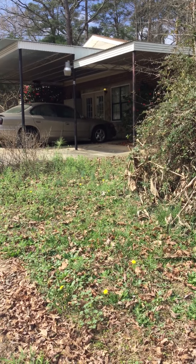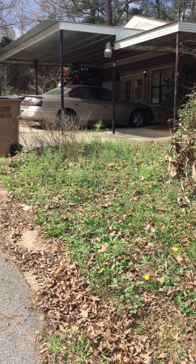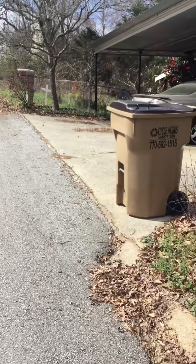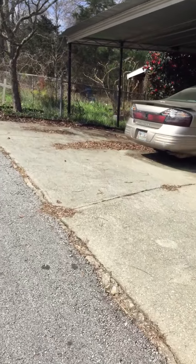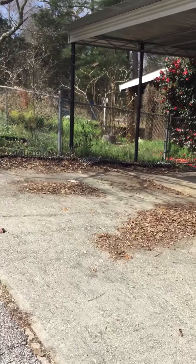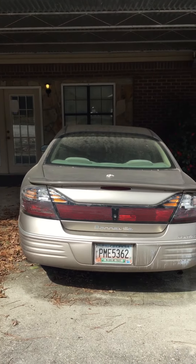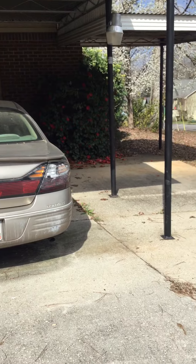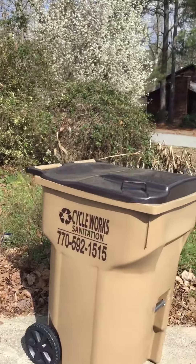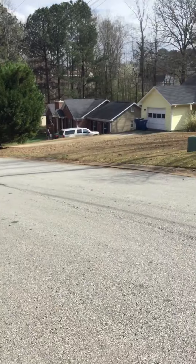The house seems to be unoccupied. There's a fence in the backyard. Gonna pan around so you can see the neighborhood — it's very quiet over here.